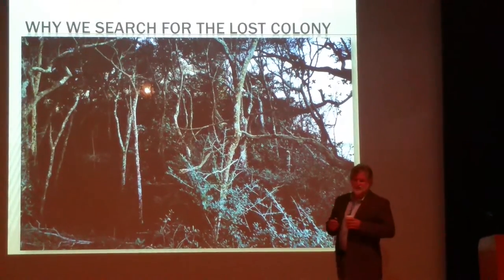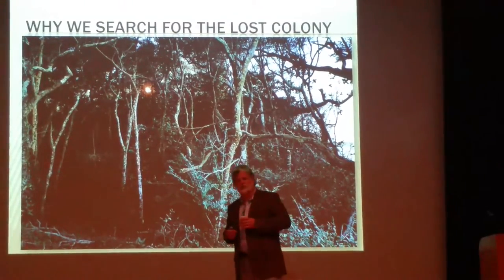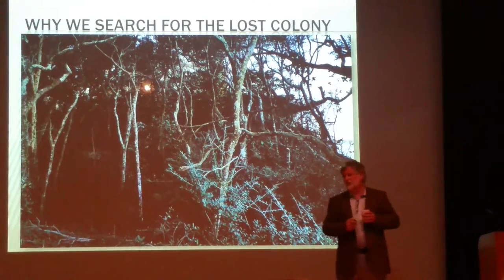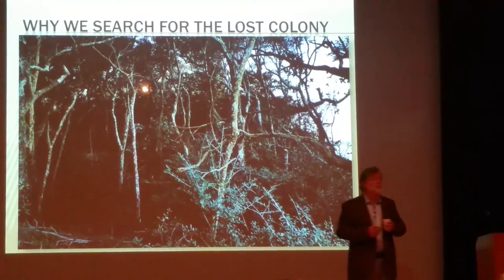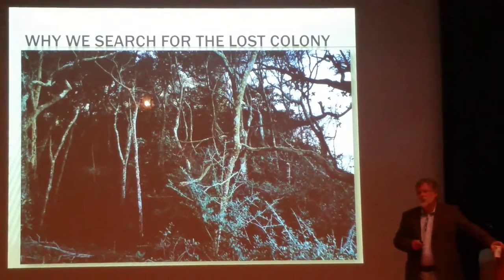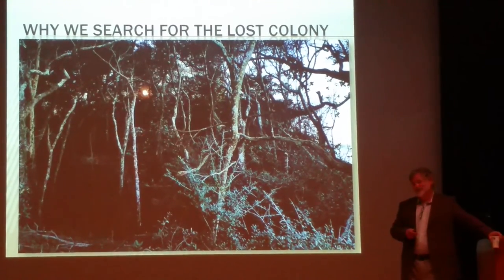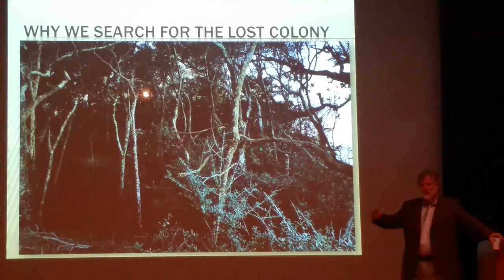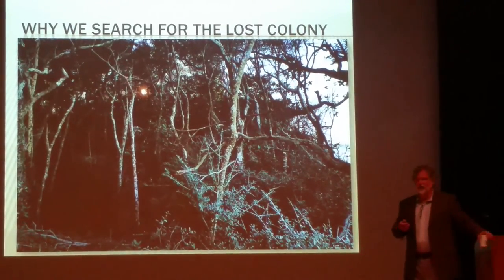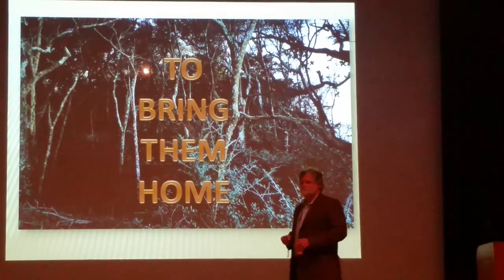The question posed at the beginning of this presentation is: why do we search for the Lost Colony? I often get stuck in a lot of deep philosophical thinking about this, but it's really very simple. We search for the Lost Colony because it's ours, because it's lost, and because our generation — from the youngest to the oldest — has the best and last chance to bring them home.